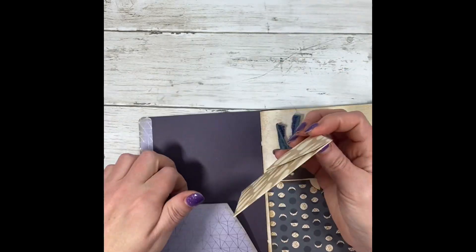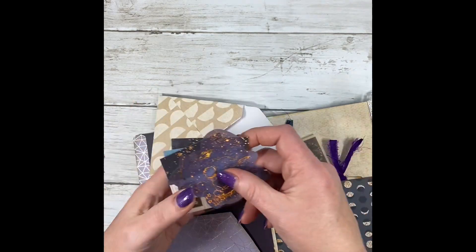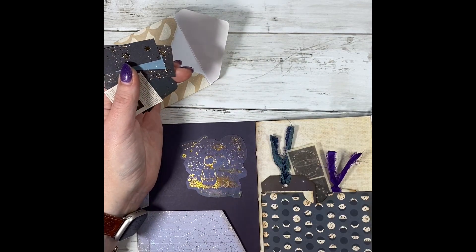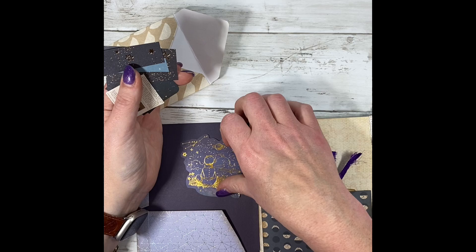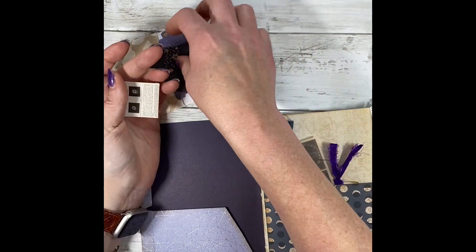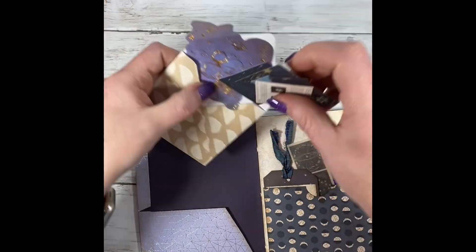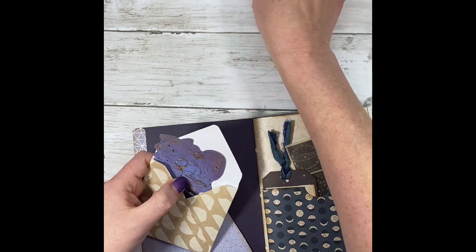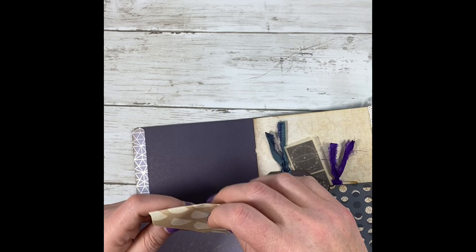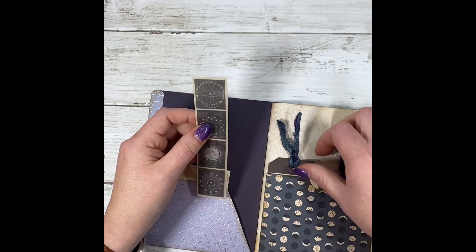You open it up, there's a little tuck spot envelope or pocket. You have some more gold foil. This is a sticker. I put some ephemera pieces in here and some little stickers that go with the design — that will go right here. And I made the little envelope also. Here's a washi tape sticker.